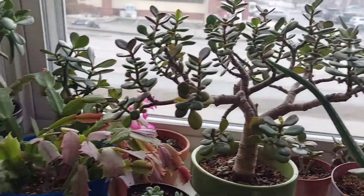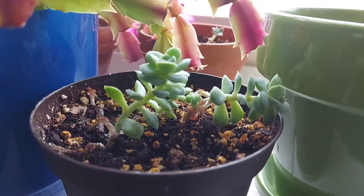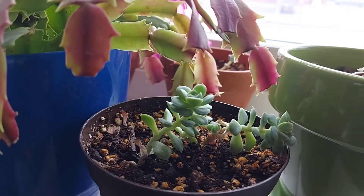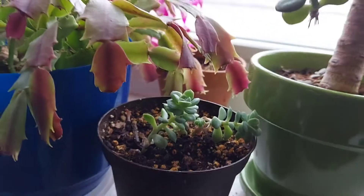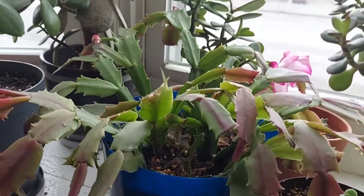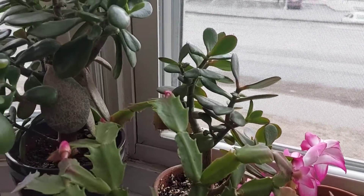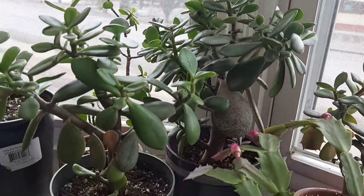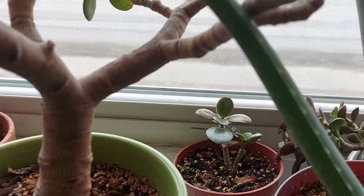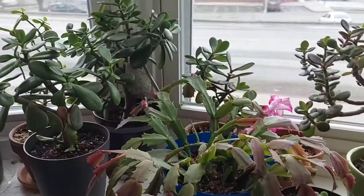So gorgeous, right? I also don't know the name of this succulent, but these are the babies — the mother of this died two years ago. I have a Christmas cactus and jade also. I have a lot of jade — baby jade there, jade there, jade there.